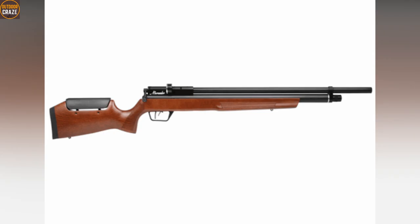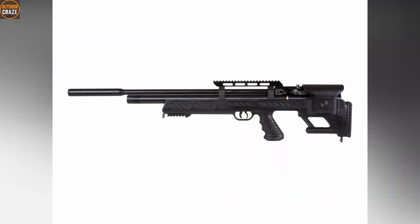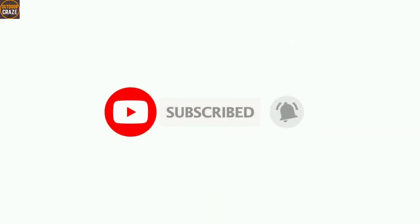I hope you loved this video about the top 10 best air rifles for hunting rabbits. Show your love by liking it and sharing it with your friends. Don't forget to subscribe to this channel so that you get more interesting videos like this.